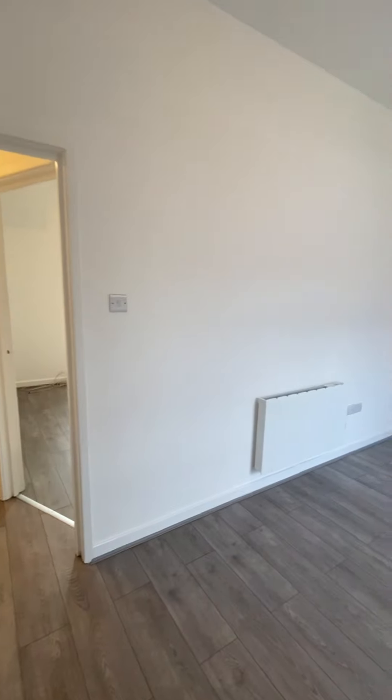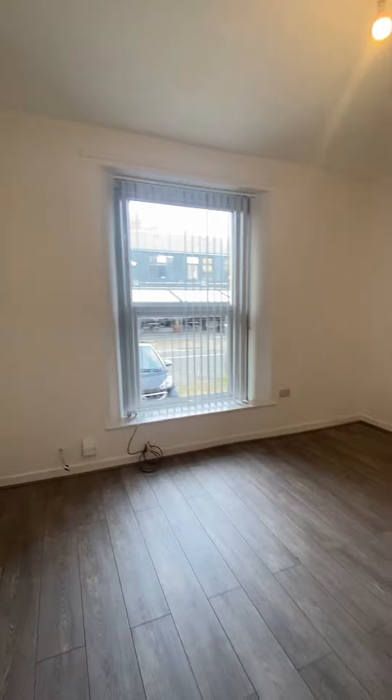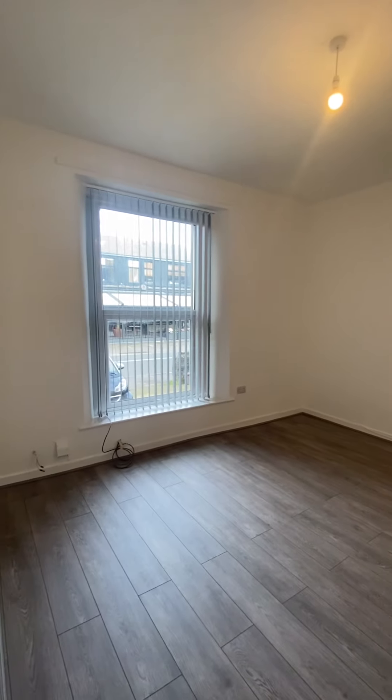Into the living room. As you can see there is no furniture — this is being offered unfurnished. You've got a really large window just looking out to the street as well. Lovely laminate flooring throughout.